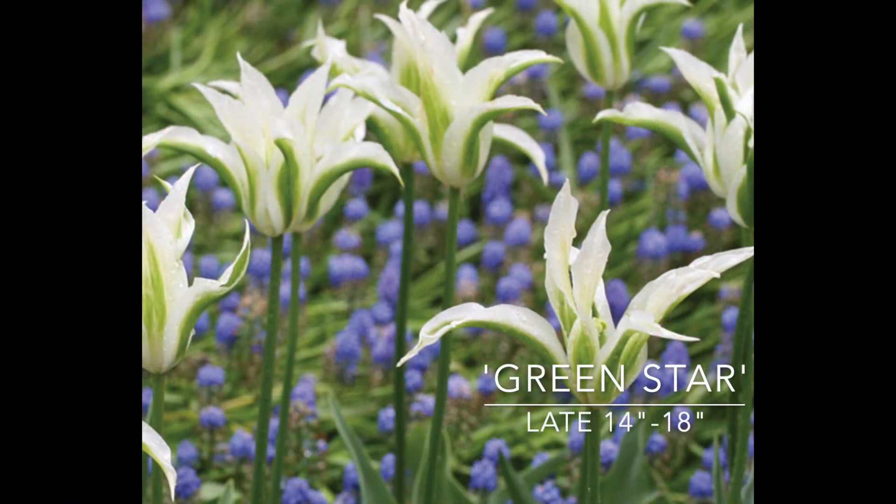Last year I did one called Green Wave; this time I'm trying Green Star. It's a late bloomer, 14 to 18 inches tall. These look really nice — this would probably be really nice with muscari. It's a very unusual color for tulips, this white with the green. It would be really pretty with either very white plant foliage or something that's really a dark green. I could also see this with muscari, with nepeta, with camassias — that would be really pretty too.